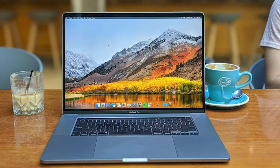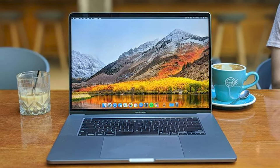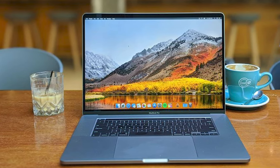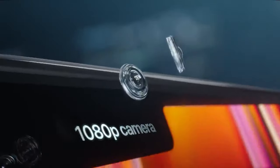Apple has also added a great selection of ports, including HDMI and a memory card slot, so you can plug in external monitors or copy footage from a camera without needing an adapter. Add in the best battery life we've seen on a MacBook, and you've got the very best laptop for video editing you can buy.